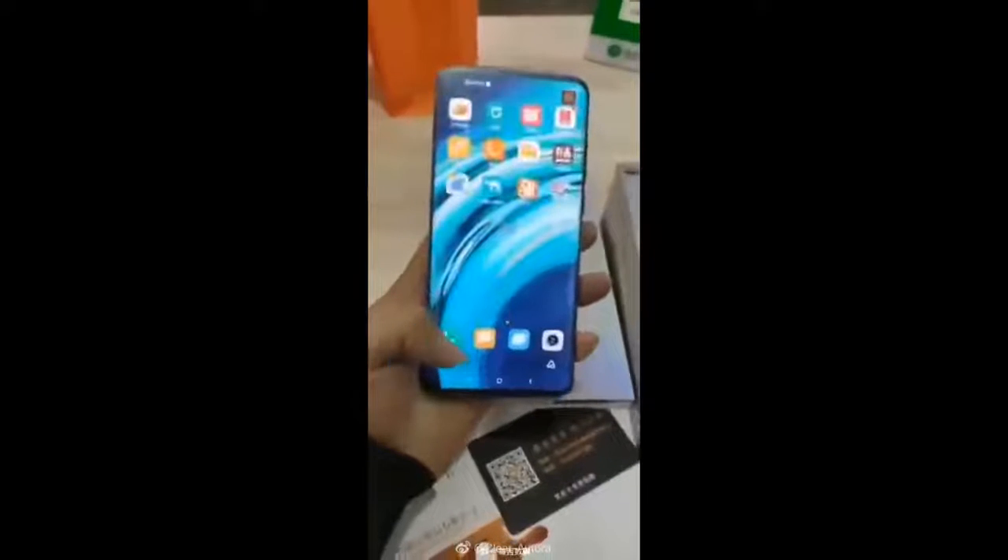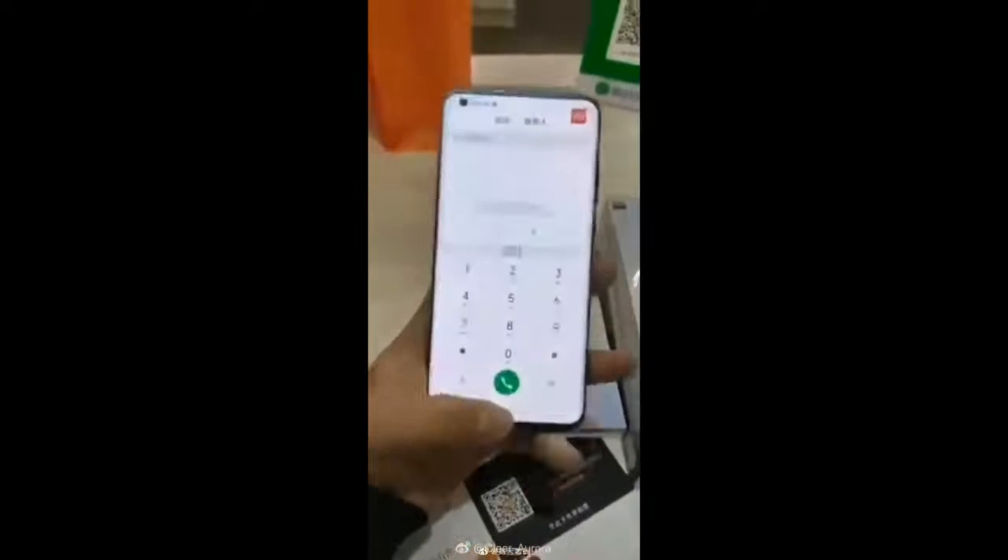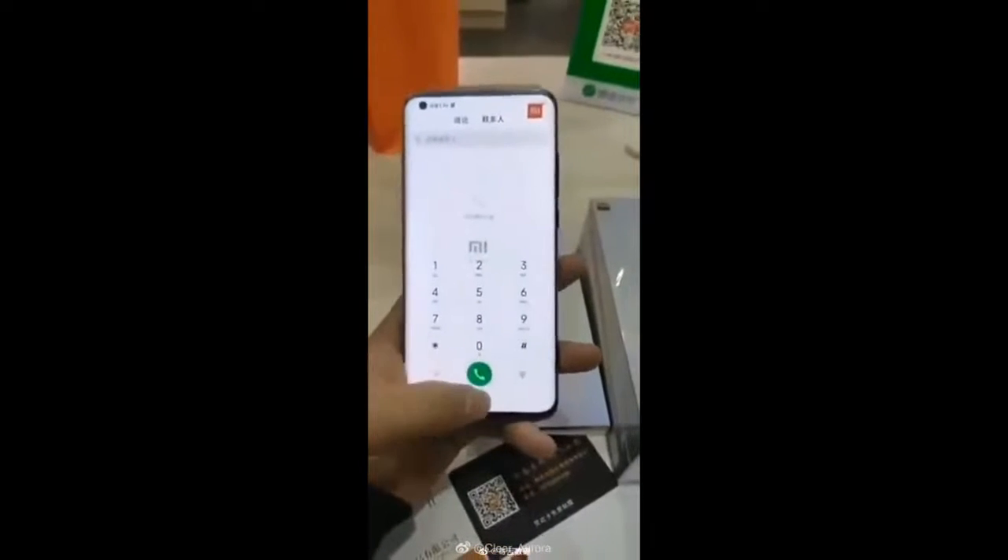Welcome to our channel, this is DHWS Tests Channel. Today we show the Xiaomi Mi 10 Pro hands-on, leaked online.